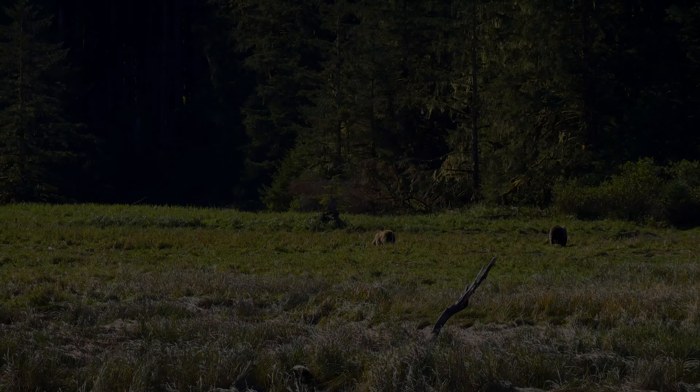Further into Knight Inlet, we start to see beautiful meadows surrounded by mountains, with beautiful streams running through them, when we finally come across the reason we're here: to see giant grizzly bears. Welcome to an all-new Wildlife Wednesday, brought to you by Coral Forest. This week, we're in Knight Inlet in the mountains of British Columbia to learn more about one of the top predators in North America — grizzly bears.